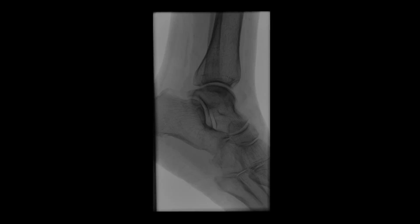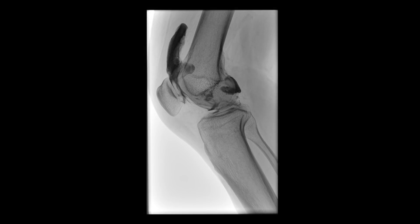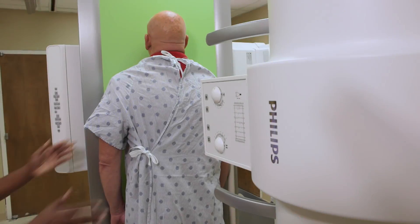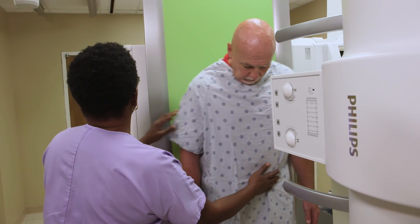We had a situation where a piece of equipment went down — it was a little bit older piece of equipment and we couldn't repair it. It was very important for us to have a very versatile piece of equipment that could perform fluoroscopy and radiographs, so we replaced our older radiographic room with a Combi Diagnost.